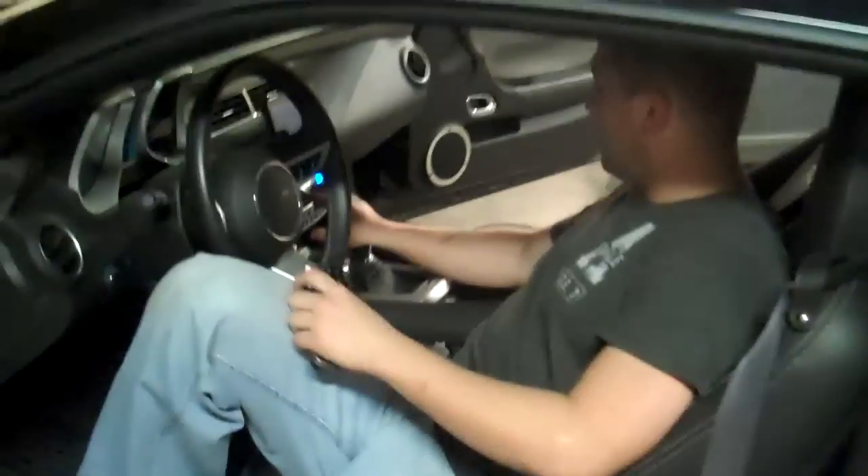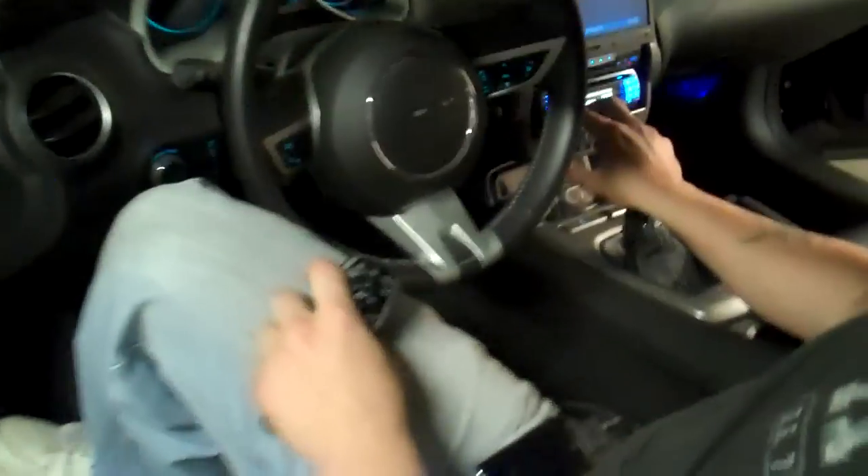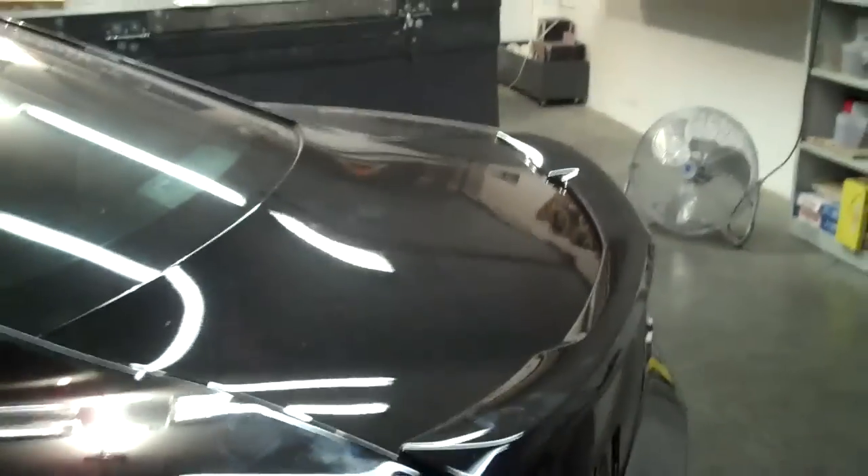Close the trunk here quick. [Volume demo plays — stop, stop, stop!] All right, turn her down.